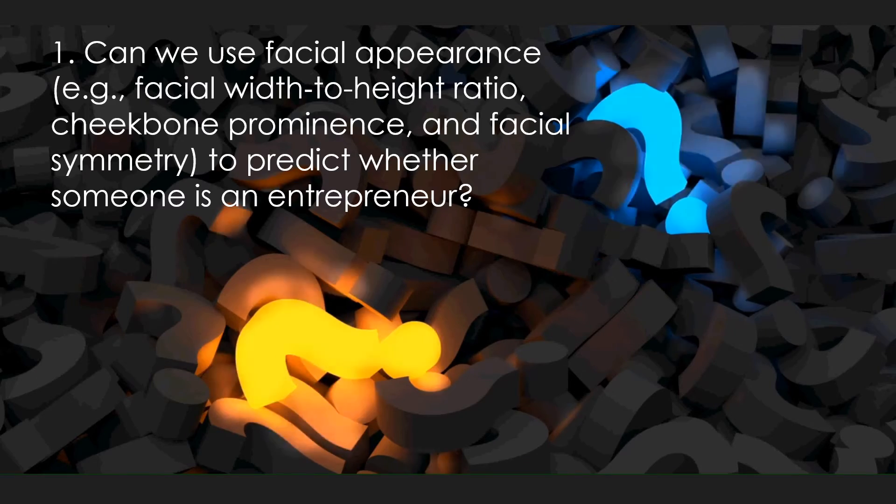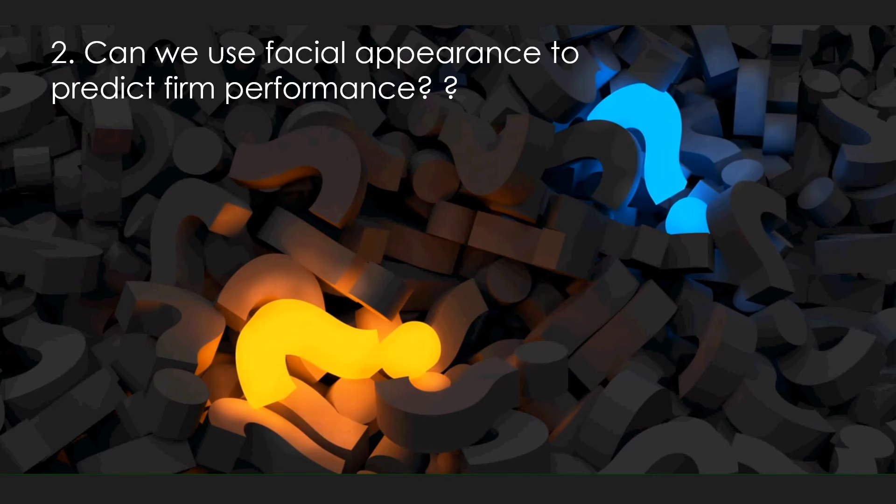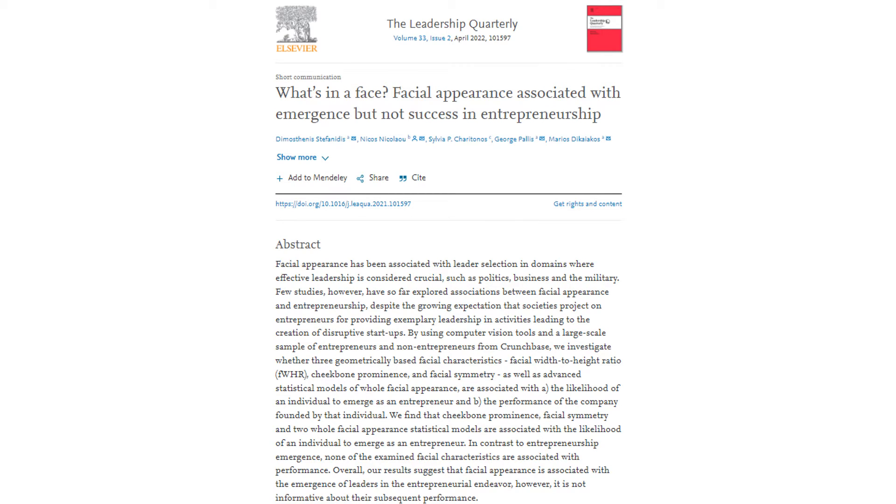This week I will try to answer two questions. First, can we use facial appearance — such as facial width-to-height ratio, cheekbone prominence, and facial symmetry — to predict whether someone emerges as an entrepreneur? Second, can we use facial appearance to predict firm performance? Those are questions posed in an article titled 'What's in the Face? Facial appearance associated with emergence but not success in entrepreneurship,' published in the Leadership Quarterly in 2022.